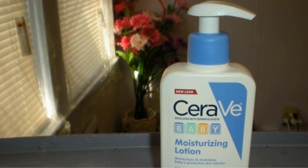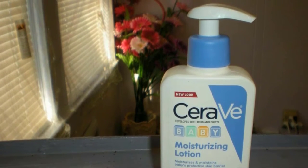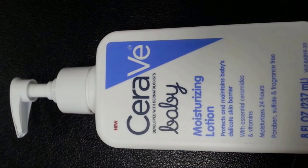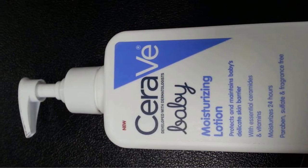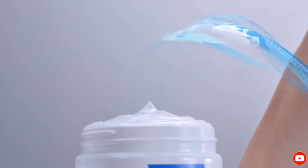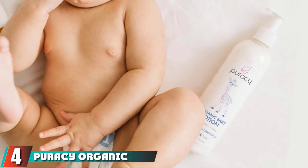Another important inclusion in the best baby moisturizer is three different essential ceramides. These are important components that help our skin create a natural skin barrier to lock in moisture and prevent dry skin. This lotion replenishes and boosts the ceramides in your baby's skin to help them build and maintain that vital natural skin barrier.